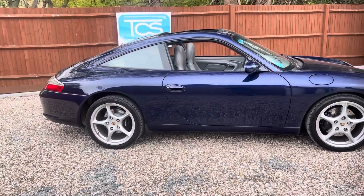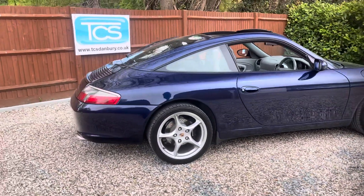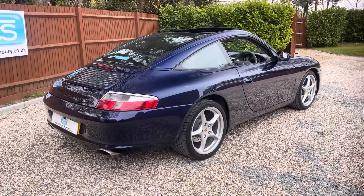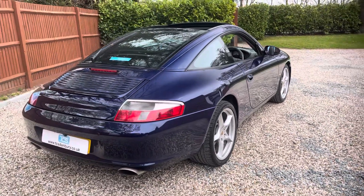We've got Porsche crests on the headrests and on the centre caps. We've got stainless steel kick plates with the Targa logo. The gear lever and handbrake have got the alloy accents. We've got a rear screen wiper, which is an option.